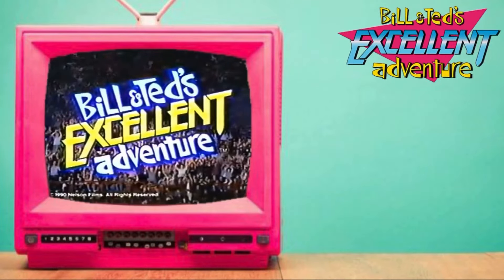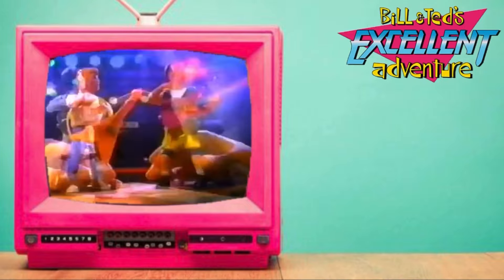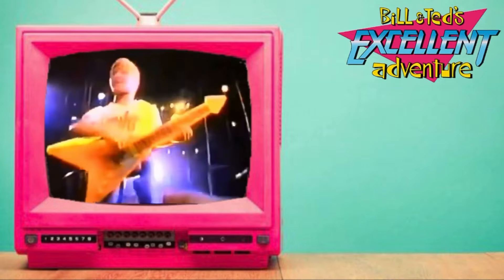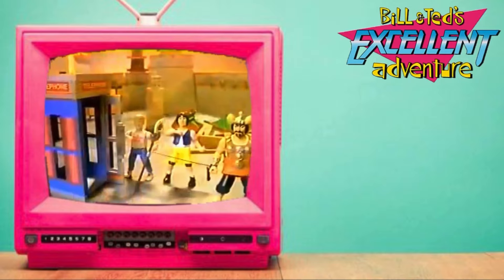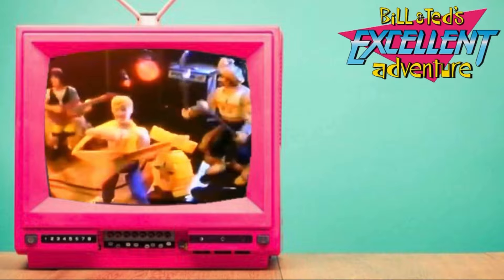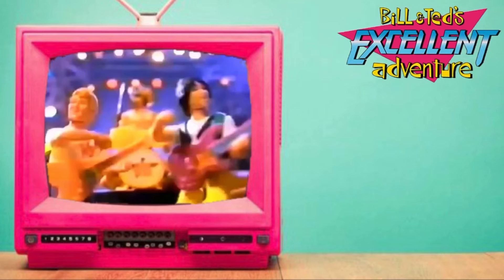Bill and Ted's Excellent Adventure. I'm Bill S. Preston Esquire. And I'm Ted Theodore Logan in concert. The speaker connects to figures and most cassette players to make figures play music. Now on drums, that bodacious barbarian, Genghis Khan — our new pal from old China. Excellent. Let's rock and roll. Squeezing their legs gets them jamming. Bill and Ted's Excellent Adventure. Party on, kids.